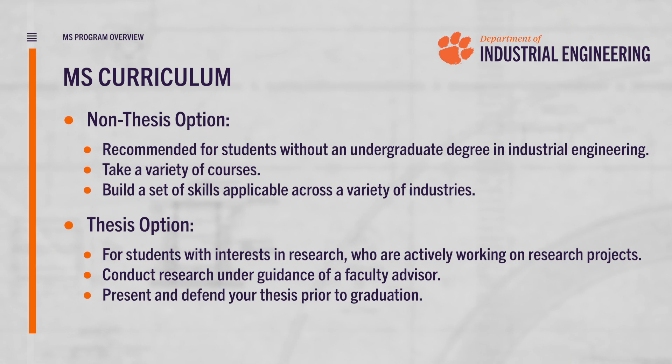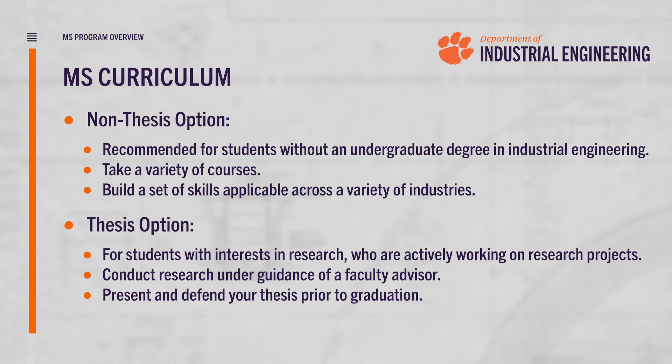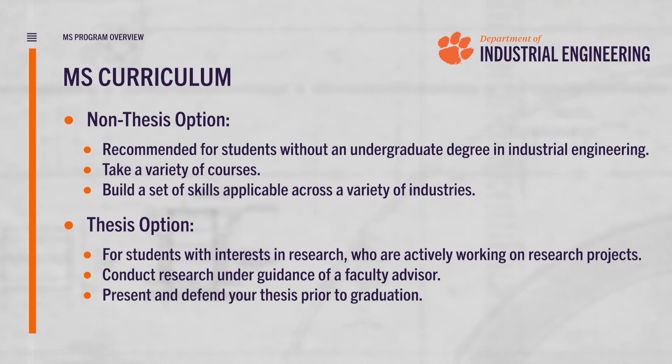Our Master's of Science in Industrial Engineering degree requires 30 credit hours spread over the course of about two years. We have two options for routes through our program. Our first option is our non-thesis option, which requires students to take 30 credit hours of courses and really helps prepare them to enter the industrial workforce upon graduation. Our second option is our thesis option, which requires students to take six credits worth of research with one of our faculty members. This research experience will help students determine whether or not pursuing a PhD is right for them in the long term.